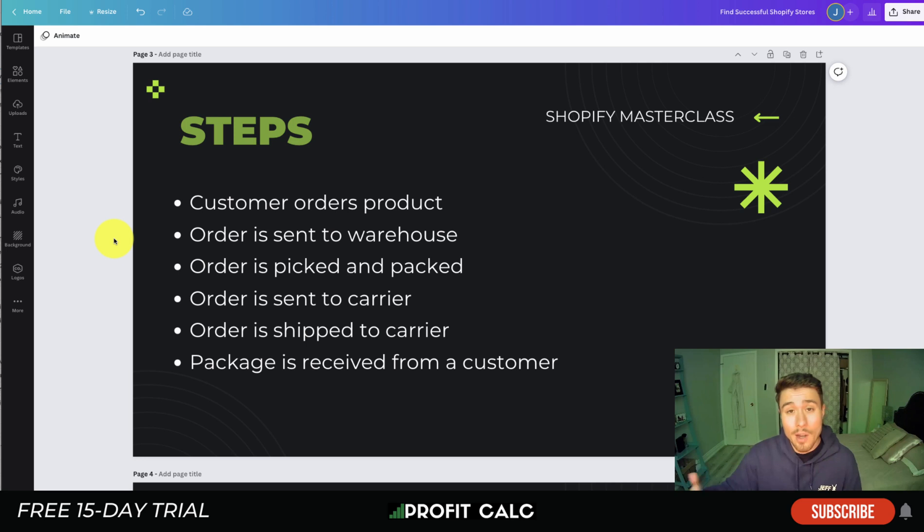Breaking this down into optimization steps: you need to make sure the order goes to the warehouse quickly and efficiently, giving the warehouse time to pick and pack and ship out as fast as possible. You also want to ensure the warehouse is delivering items to the carrier quickly — making sure they're picking and packing effectively and not taking unnecessary time.